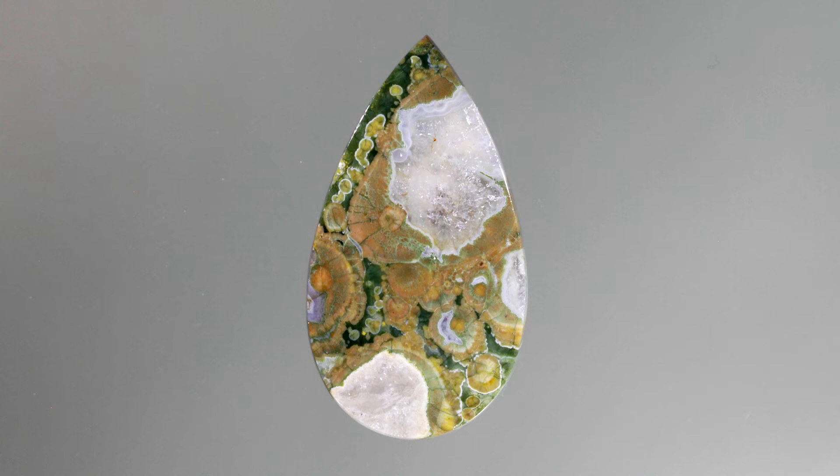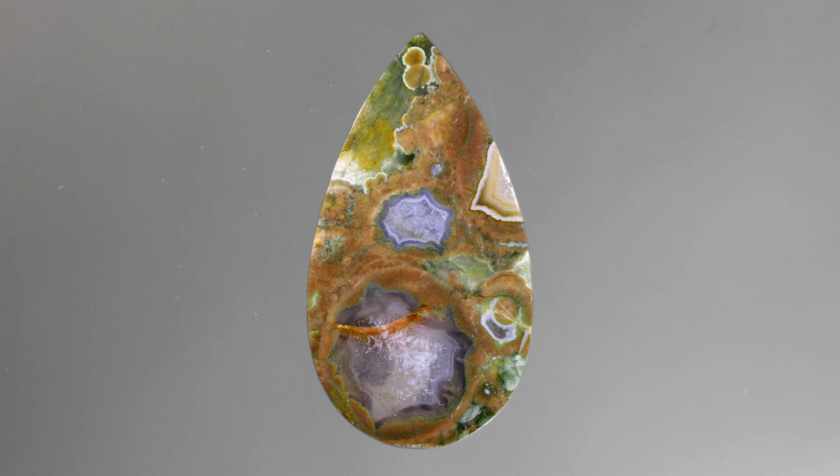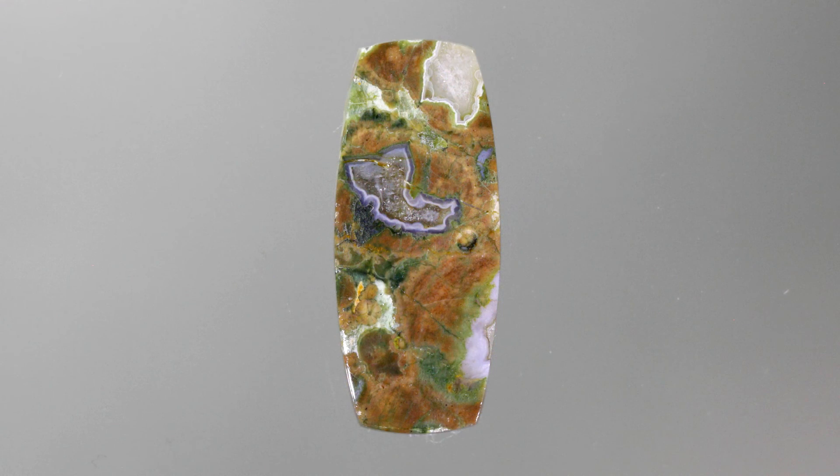With its gorgeous range of colors and patterns, it is excellent for creating stunning jewelry designs. From a metaphysical standpoint, Rainforest Jasper is said to provide a deep connection with nature and with plants and animals. It is also said that it helps bring positive, cheerful people into one's life.